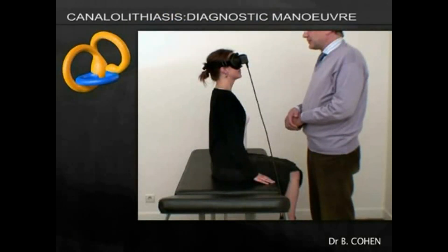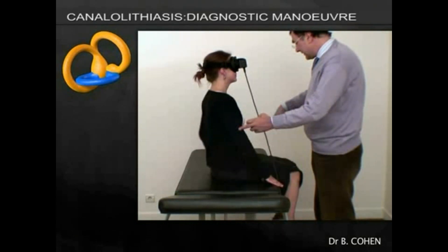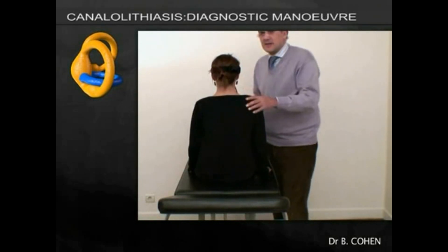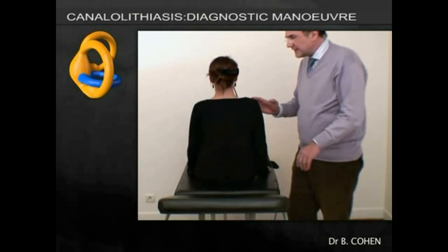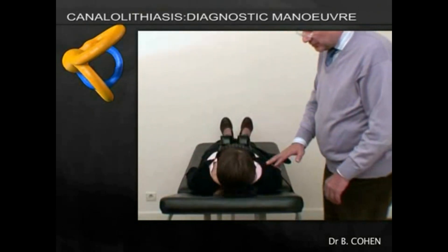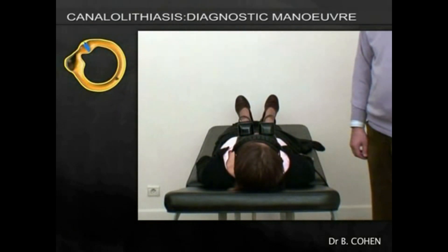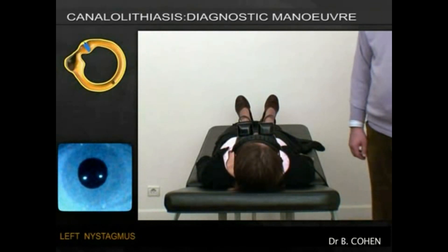Now we're going to look at the diagnostic maneuver for a right lateral canal BPPV. We ask the patient to lie straight back, and if we look carefully at the eyes, we will see a typical left-beating nystagmus, which indicates that the lateral canal BPPV is on the right. Slowly, the nystagmus dies away.